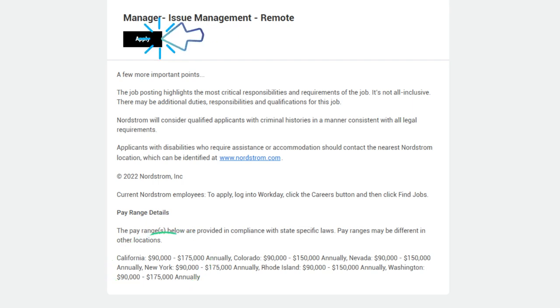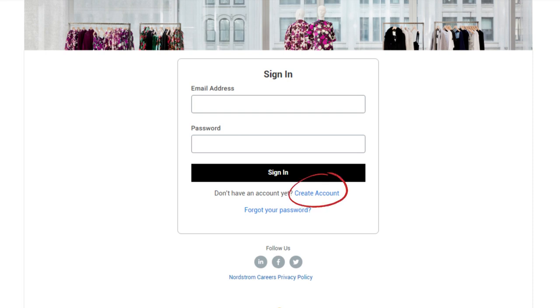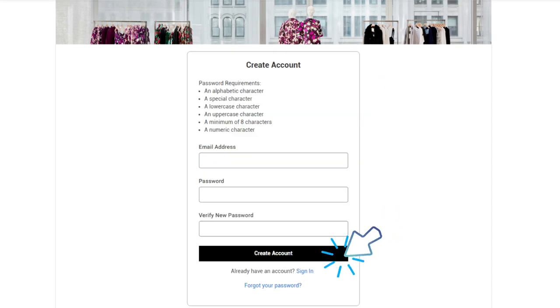Click Apply to start your application process. You'll be asked to sign in if you've applied before, or create a new account. Enter your email address, password, and verify password. You may be asked to verify your email address before moving on. You'll be asked for a resume, cover letter, information about you, your experience, and your education. Follow all the prompts to finish, then submit your application to be considered for the position.